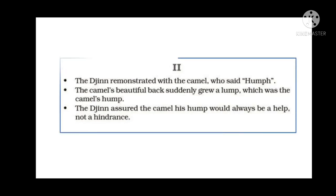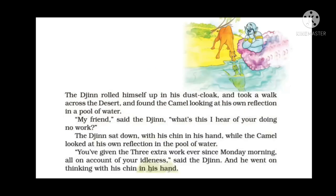In the second part, we will study that the jinn remonstrated with the camel — remonstrated means protested or complained. The camel's beautiful back suddenly grew a lump which was the camel's hump. The jinn assured the camel that his hump would always be a help and not a hindrance — hindrance meaning obstacle.